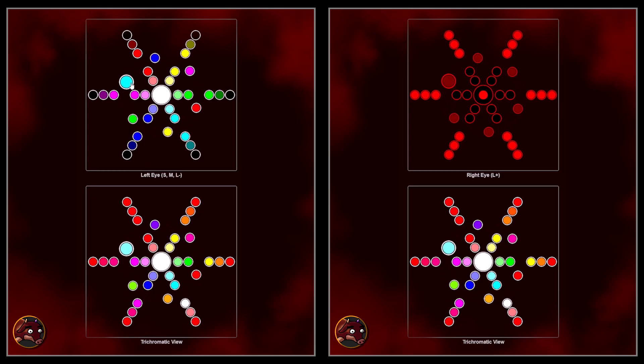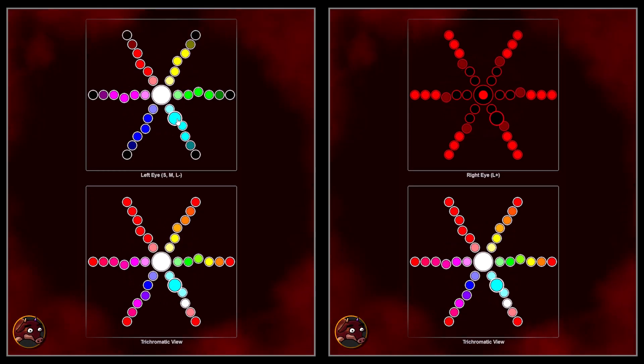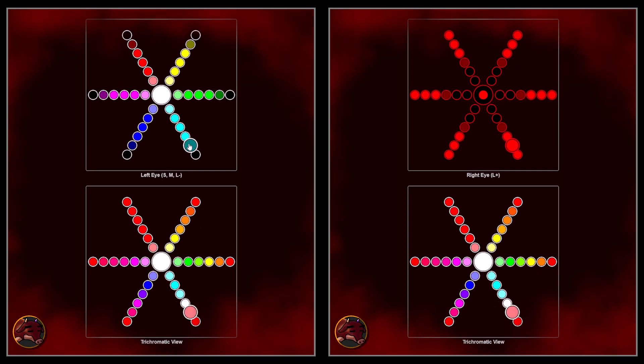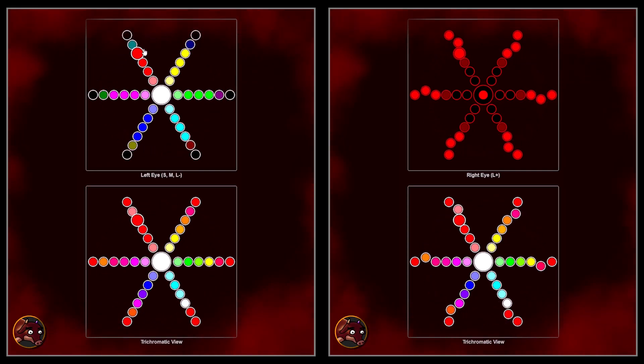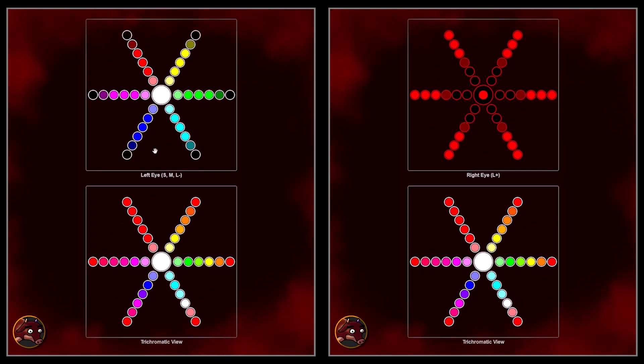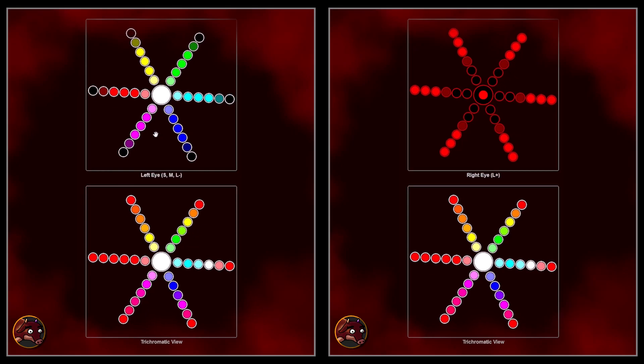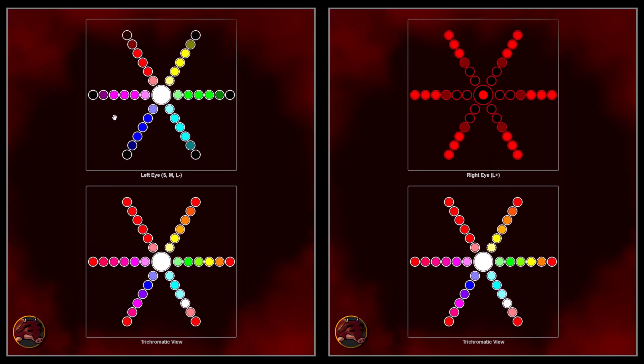Without the capacity to perceive the extended dimension of true red tetrachromatic hues, an unaided trichromat is unlikely to arrange the colors correctly, highlighting the diagnostic power of this approach. This hue ordering test is not limited to stereo viewing techniques on digital screens — an analog version in combination with true red tetrachromacy glasses that allow for true red tetrachromacy in real life would be even more functional and powerful.